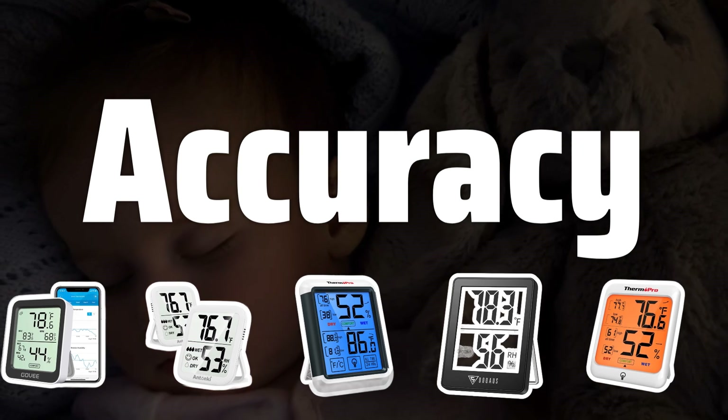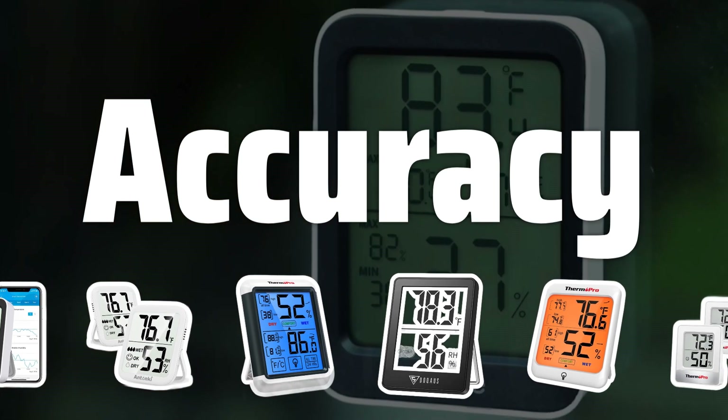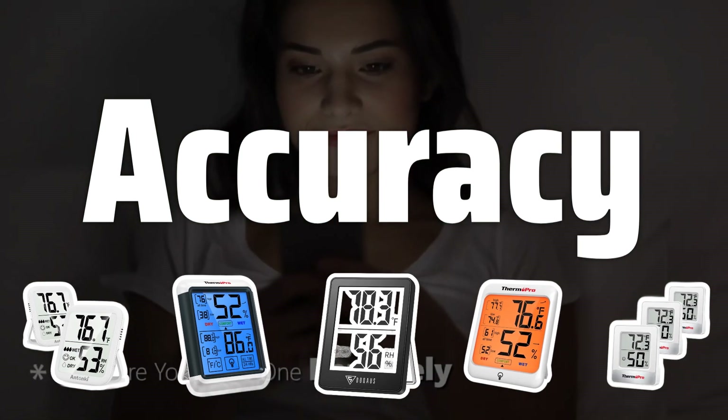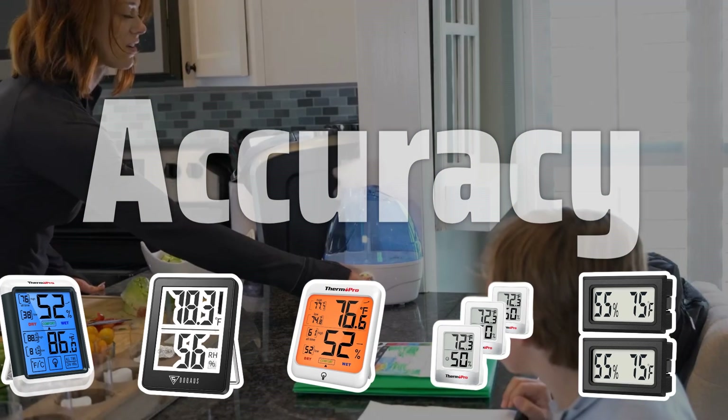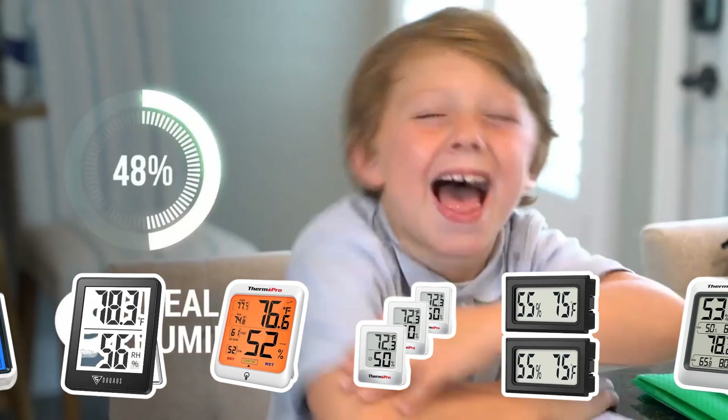Accuracy is crucial when it comes to indoor thermometers. Look for a thermometer with a high degree of accuracy, typically within one degree Celsius or Fahrenheit. This will ensure that you get precise temperature readings, preventing discomfort and energy waste.